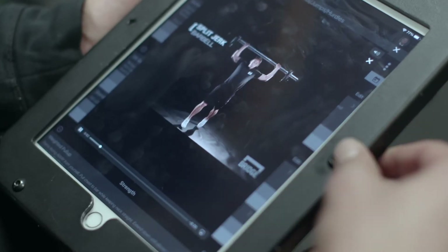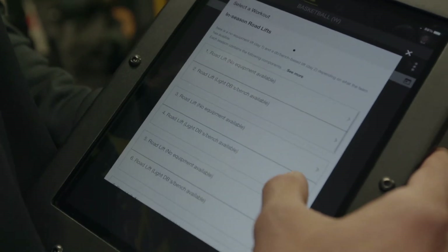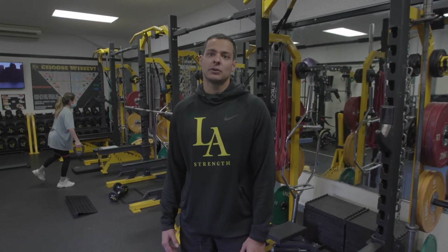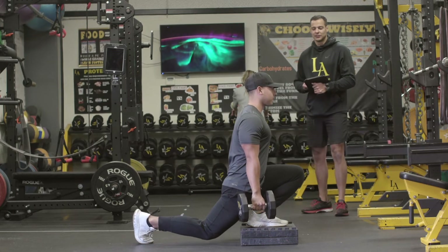The ability to make adjustments on the fly directly on the iPad has saved us a lot of time in reprinting and editing programs. Now if there's new information as a result of competition, practice, or injury, we can make those adjustments for individual athletes in real time directly on the iPad where they access their program, to streamline efficiency and ultimately save us more time.